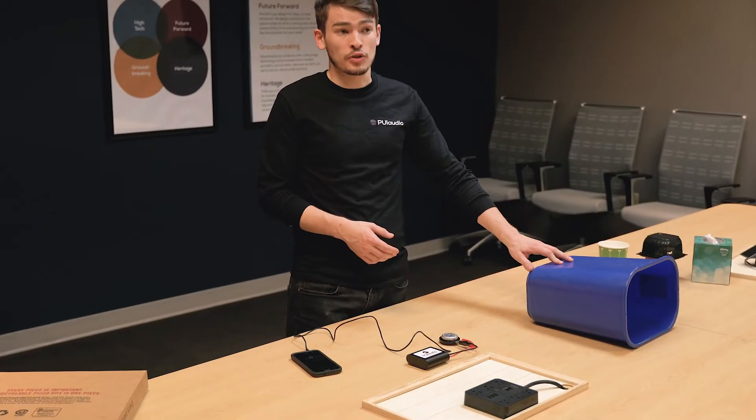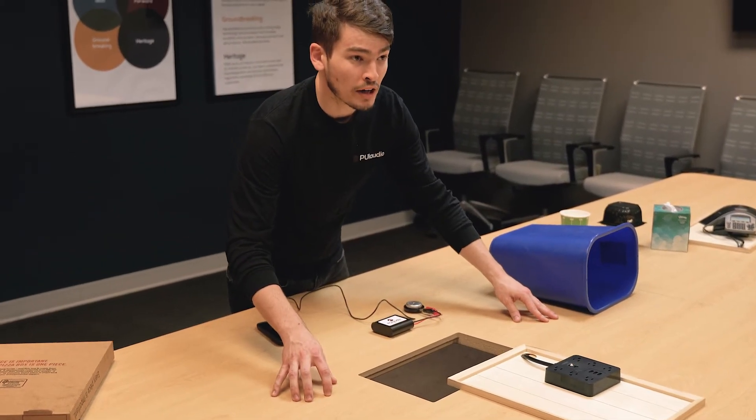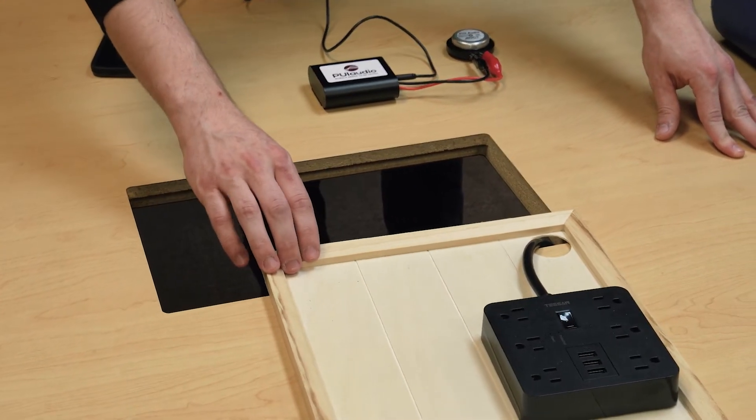For instance, we're in a conference room right now. This is a conference table with a hole for cable management. It also makes one of the best speakers I've ever heard.